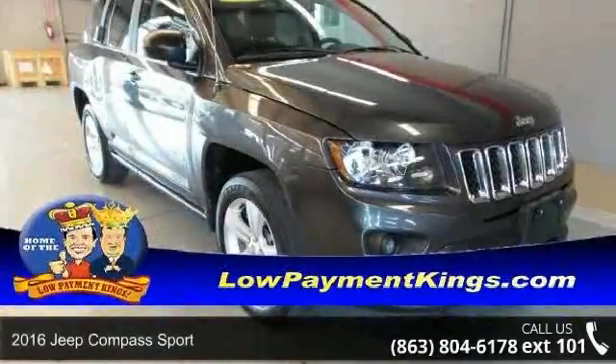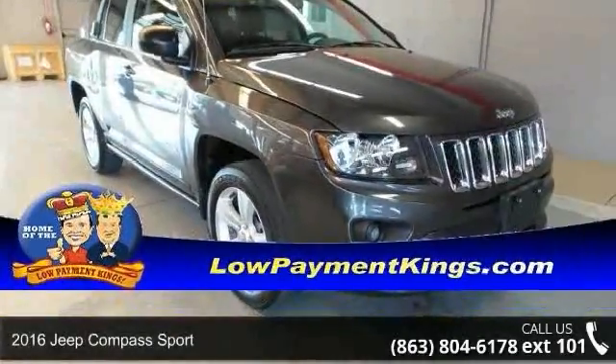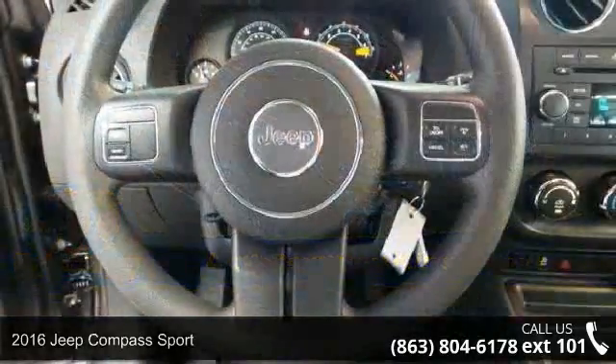Check out this 2016 Jeep Compass Sport. This may be the set of wheels you've been looking for.